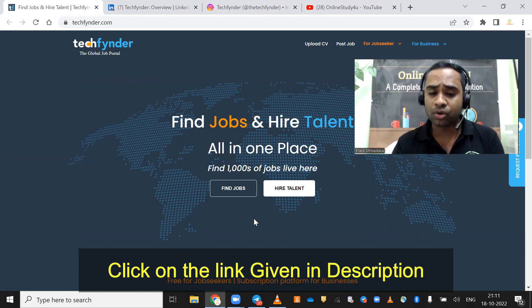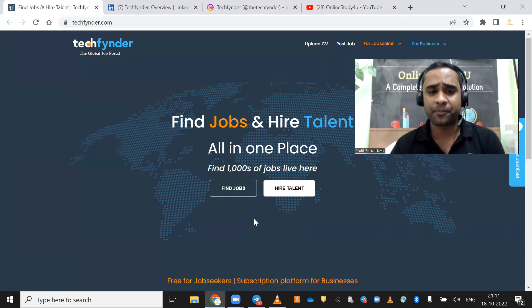I searched a lot of platforms and I found that this platform has genuine job updates which you can apply for, and you will definitely be getting calls, emails, or maybe even get hired from this platform.